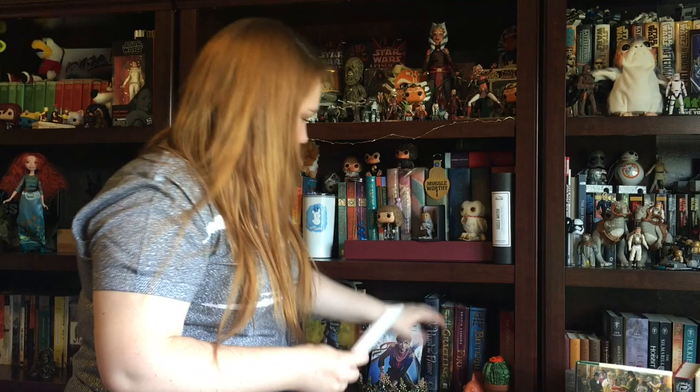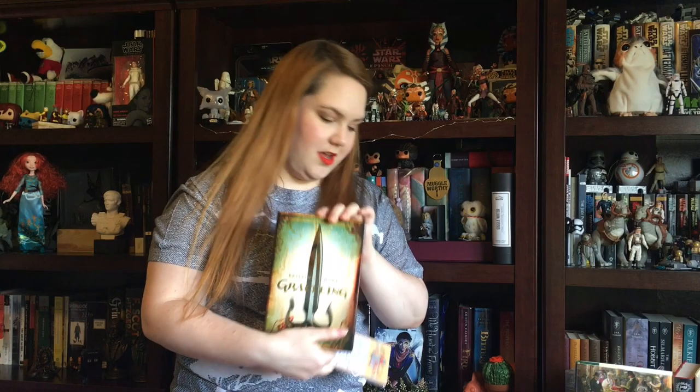Title starts and ends with the same letter — easy peasy! Grishaverse by Kristen Kishore. It starts with G and ends with G.